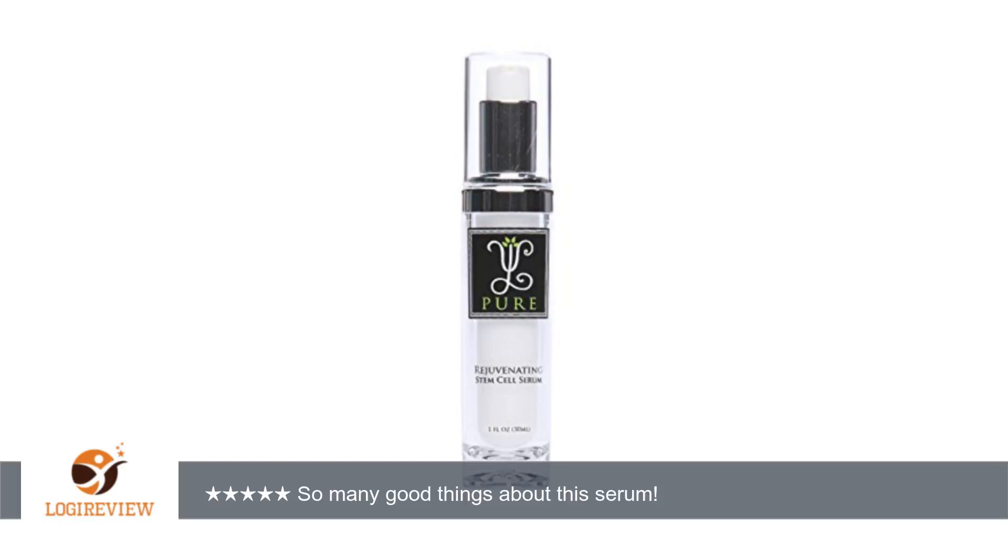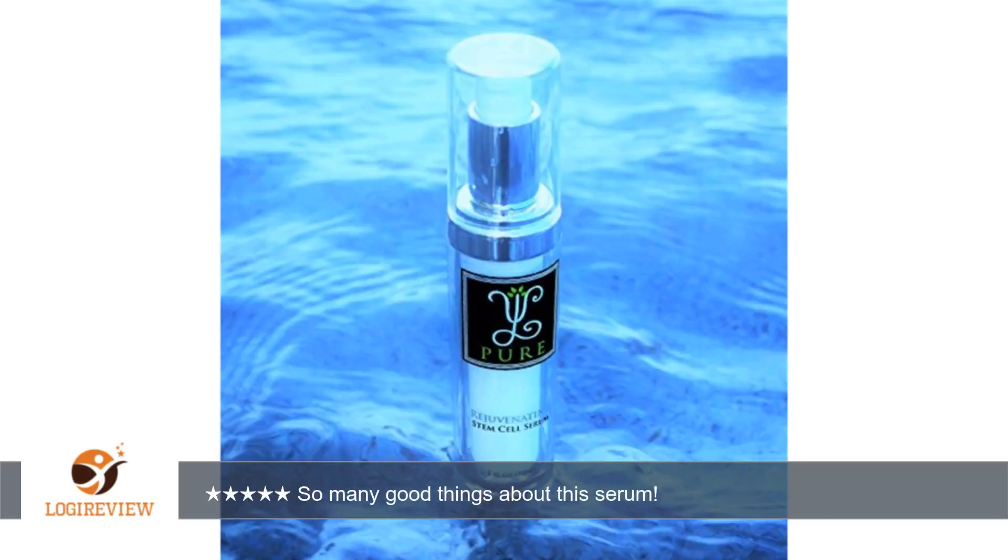One beautiful, heavy glass bottle contains 1 fluid ounce of plant stem cell serum containing stem cells from apples. It also includes seaweed and a few other mostly familiar and pronounceable ingredients. The serum is clear and does not have a heavy scent.